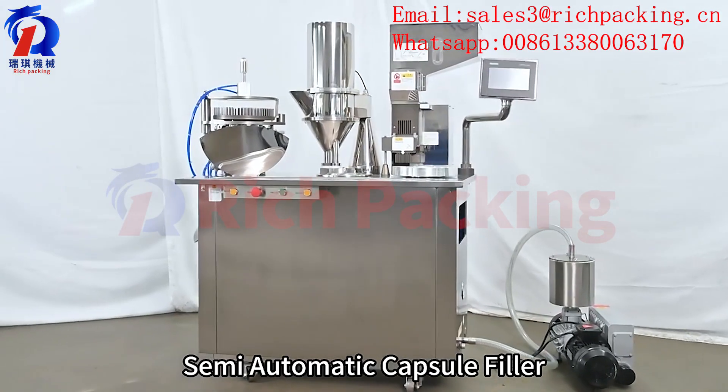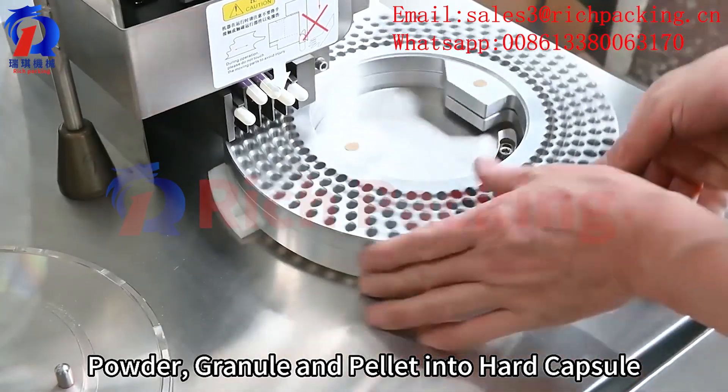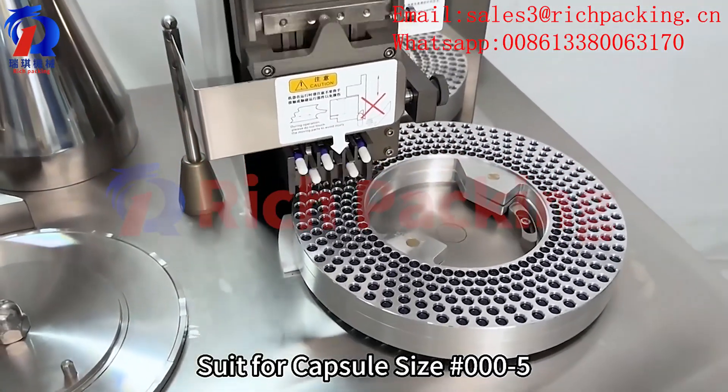This is our semi-automatic capsule filler. It can fill powder, granule, and pack it into hard capsules. Suitable for capsule sizes 00 to 5.